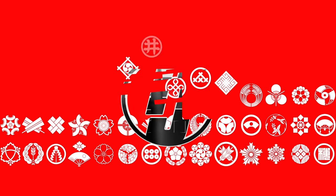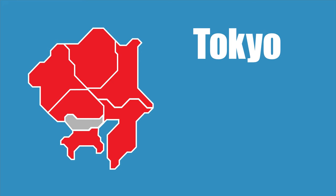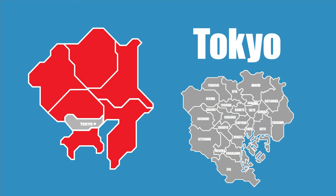Welcome back everyone, this is Inside Japan. There are so many fun things to see and do in Tokyo, it can be a bit overwhelming when planning your visit.